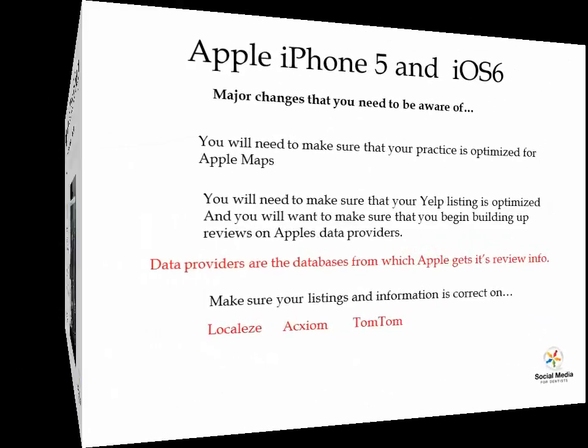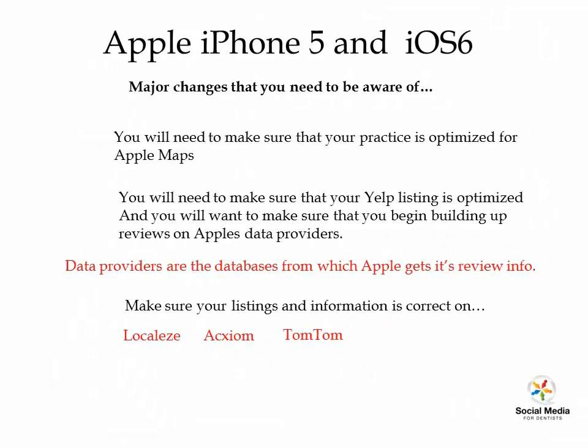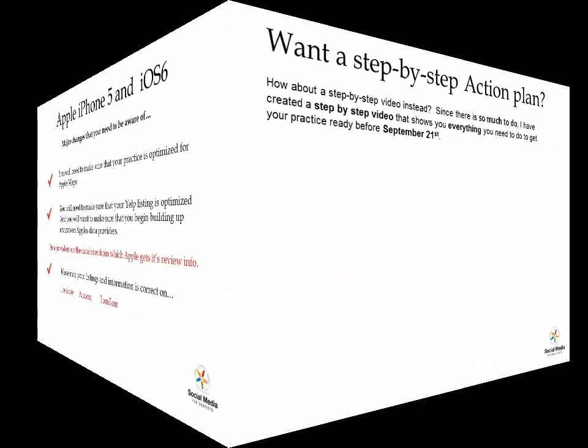Here's what you really need to know. You're going to need to make sure that your practice is optimized for Apple Maps and that your Yelp listing is optimized. You'll also want to make sure you begin building reviews on Apple's database providers — there are about 10 of those. Make sure your listings and information are correct on Localeze, Acxiom, and TomTom navigation system, because they'll be pulling a lot of information from there.